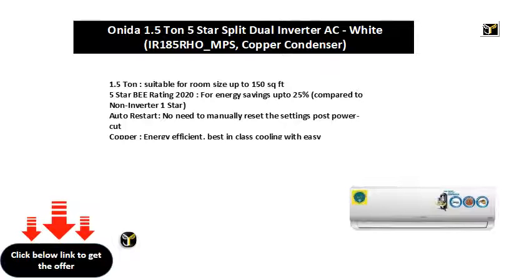Copper, energy efficient, best-in-class cooling with easy maintenance.